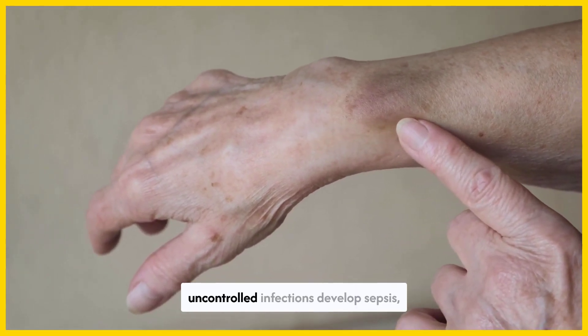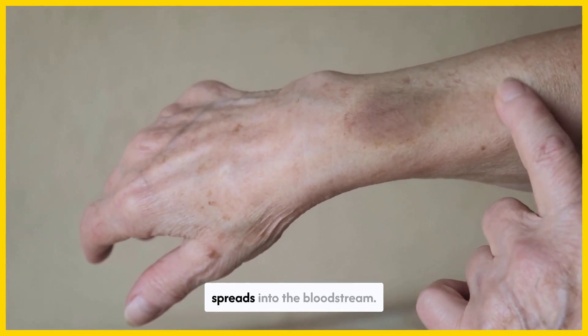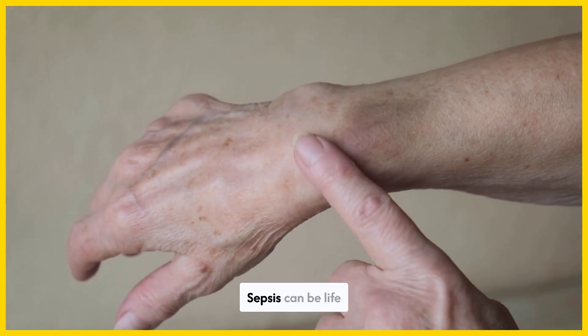Sometimes, people with uncontrolled infections develop sepsis, which occurs when an infection spreads into the bloodstream. Sepsis can be life-threatening.